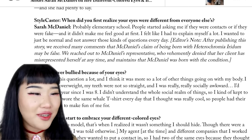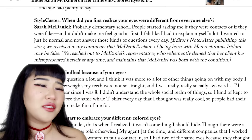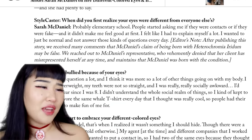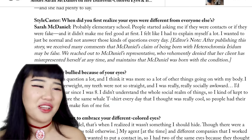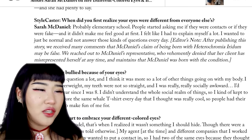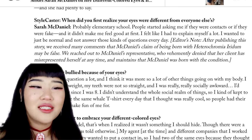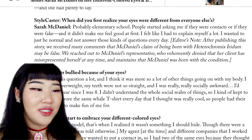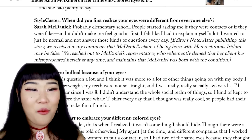When did you first realize your eyes were different from everyone else's? Probably elementary school. People started asking me if they were contacts or if they were fake and it didn't make me feel good at first. I felt like I had to explain myself a lot. I wanted to just be normal and not answer those questions every day. Editor's note: after publishing the story, we received many comments that McDaniel's claim of being born with heterochromia iridium may be false. We reached out to McDaniel's representative who vehemently denied that her client has misrepresented herself at any time, and maintains that McDaniel was born with the condition.